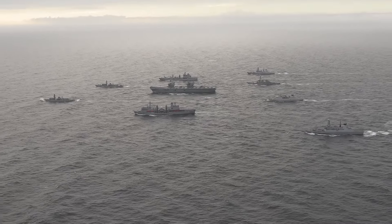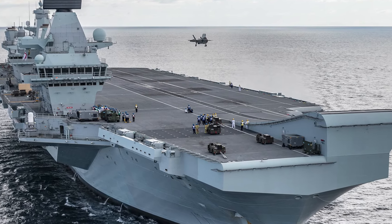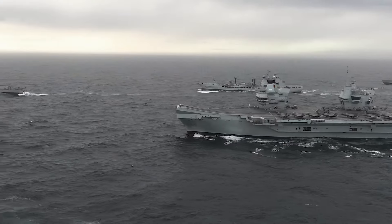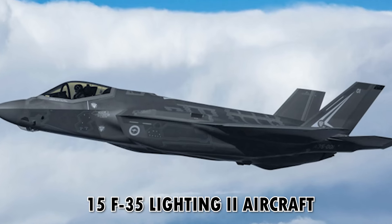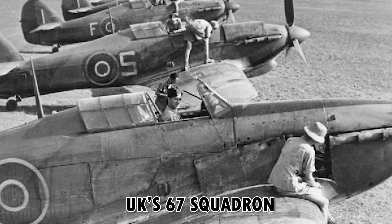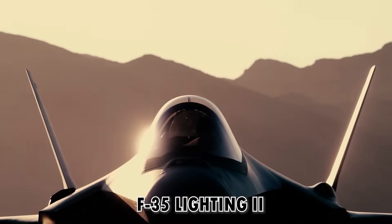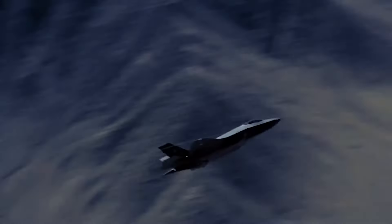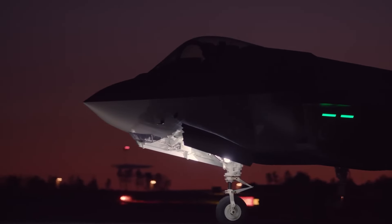The United Kingdom Carrier Strike Group is a formidable naval formation led by the HMS Queen Elizabeth, the largest aircraft carrier ever built in British history. This strike group comprises a range of destroyers and frigates from the UK and the Netherlands, as well as the USS The Sullivans, 15 F-35 Lightning II aircraft from the UK's 617 Squadron, and the Marine Fighting Attack Squadron 211. The F-35 Lightning II is one of the most capable and powerful fighter jets of the U.S. Navy fleet — a multi-role stealth fighter that stands as the pinnacle of advanced technology and decades of progressive research and collaborative efforts.